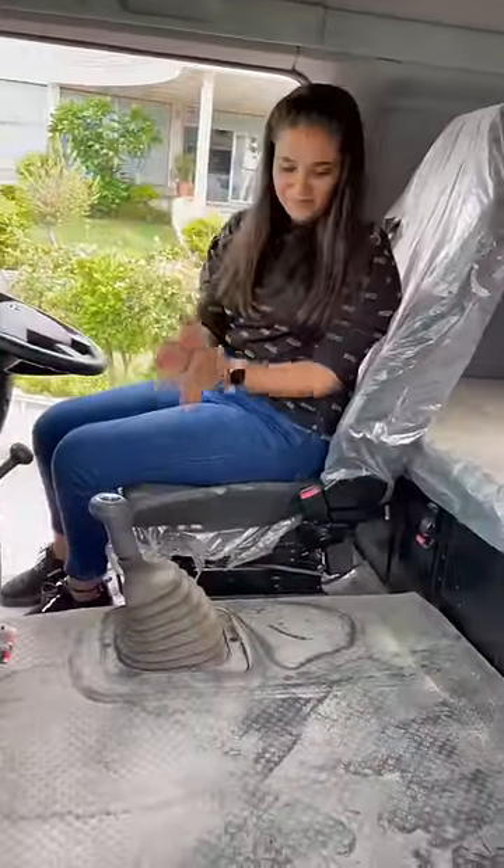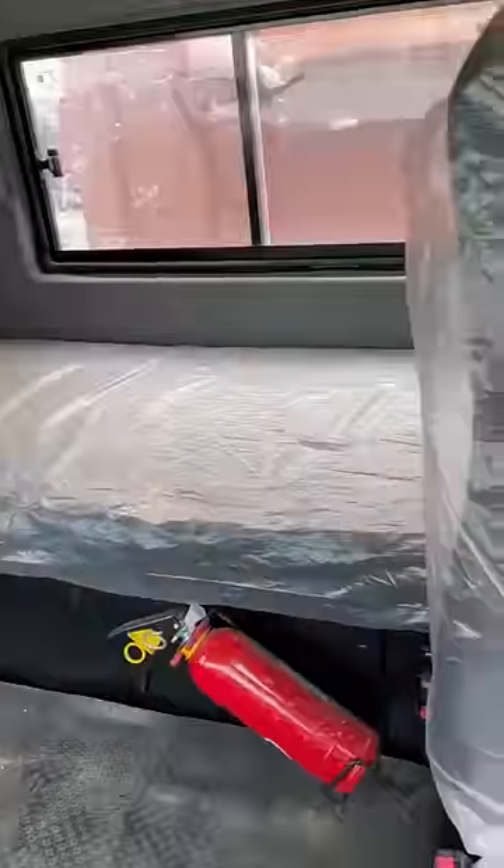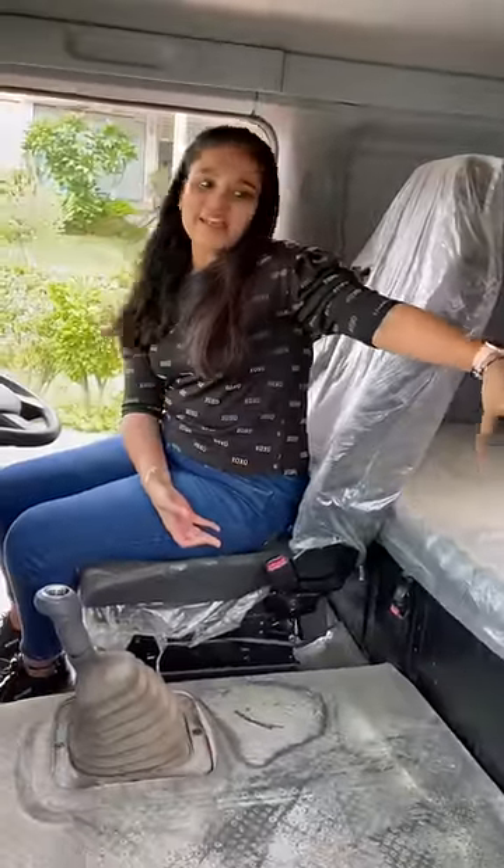This is the interior. You have two seats here. This is the portion that you can see. It looks very big — it looks like you can sleep in one day.